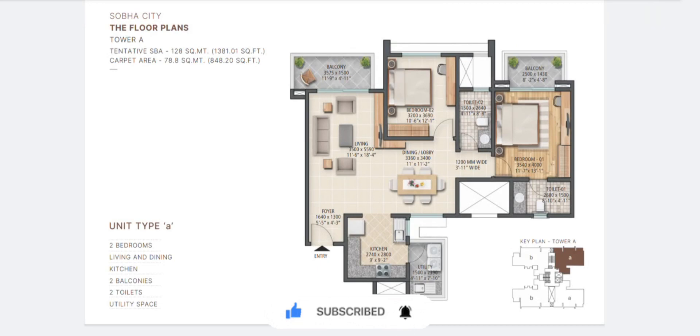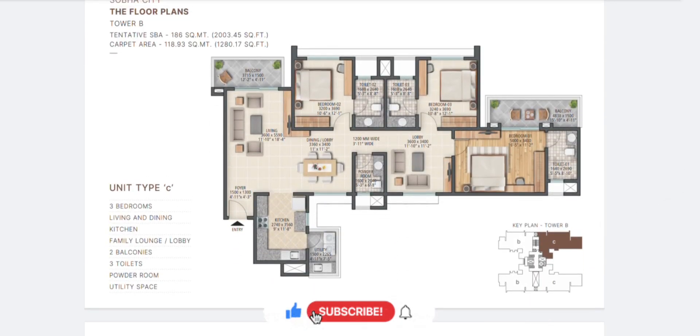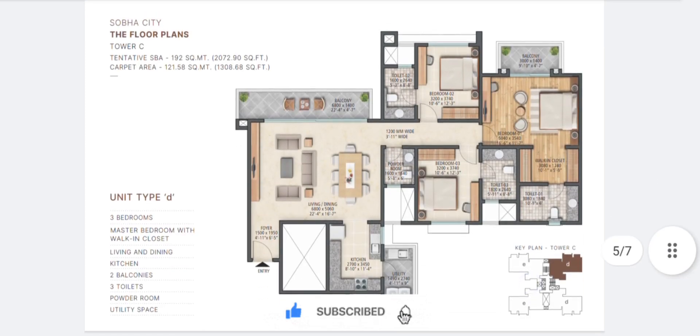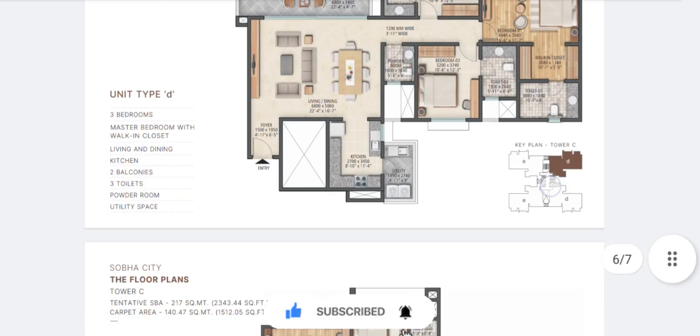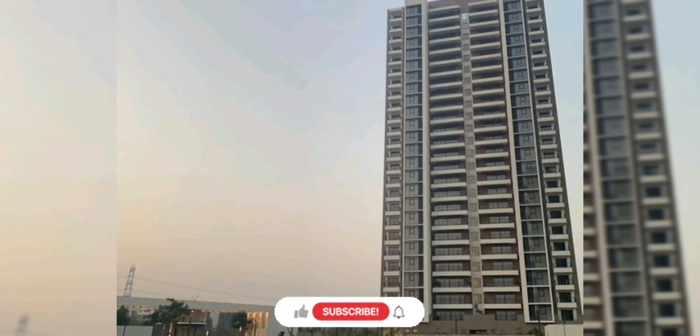The options available right now include a 2 BHK of 1381 square feet, a 3 BHK of 2003 square feet, a 3 BHK of 2072 square feet, and finally a 3.5 BHK of 2343 square feet. The new towers to be launched might come in bigger sizes.